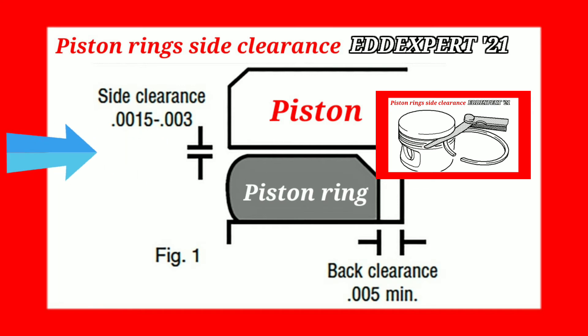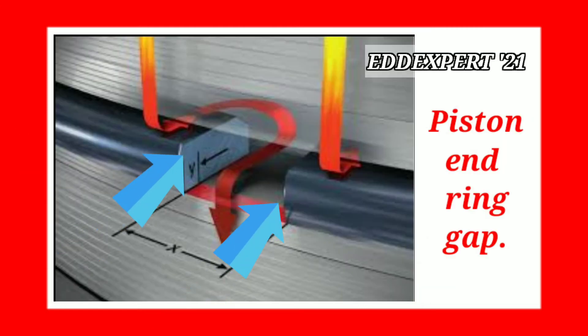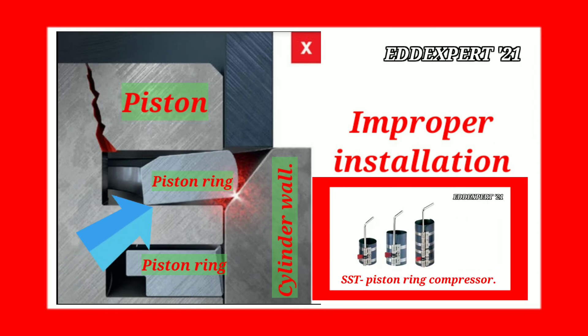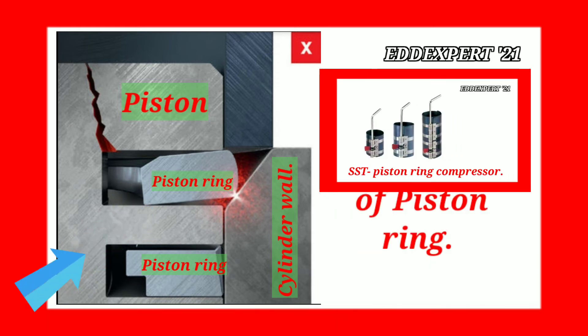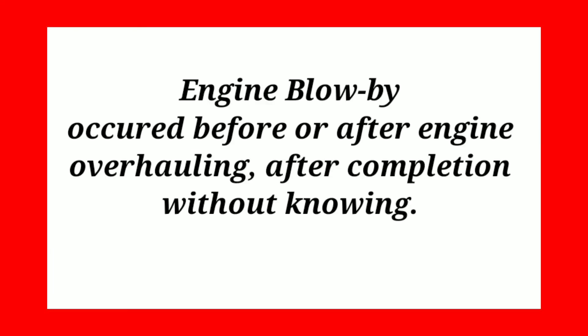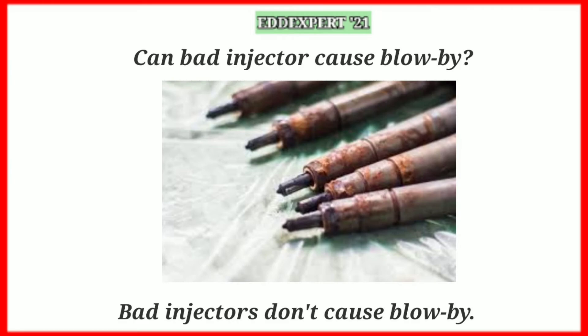The piston ring side clearance is 0.003 inches. If the piston ring end gap is out of specification, there is a risk of engine blow-by. A broken piston ring is caused by improper installation — specifically by not using a piston ring compressor. Engine blow-by can occur after engine overhauling if completion is done without proper knowledge.